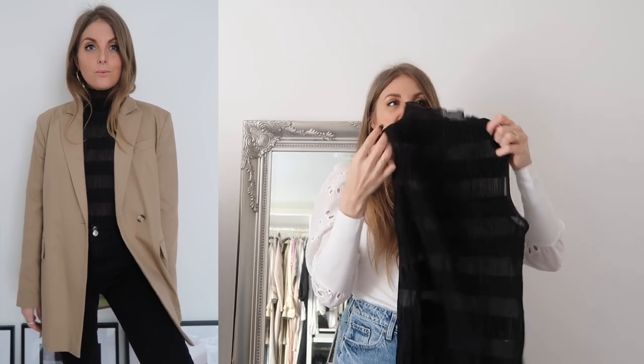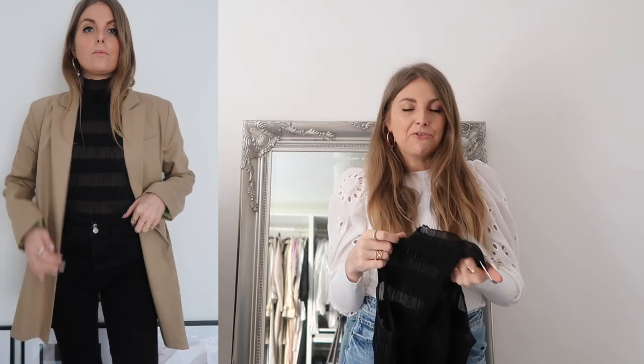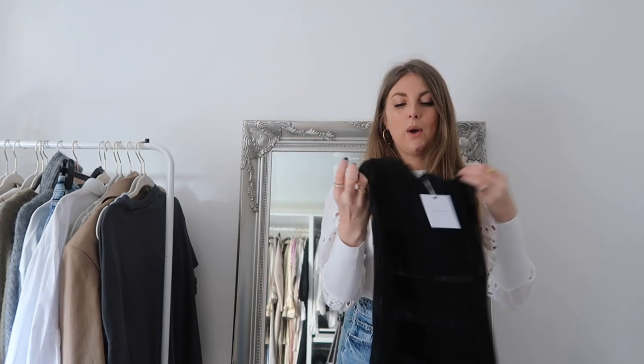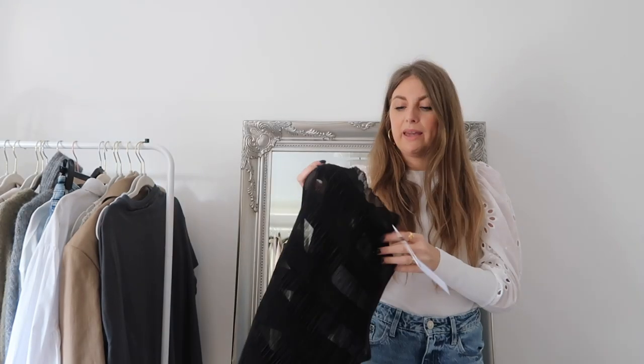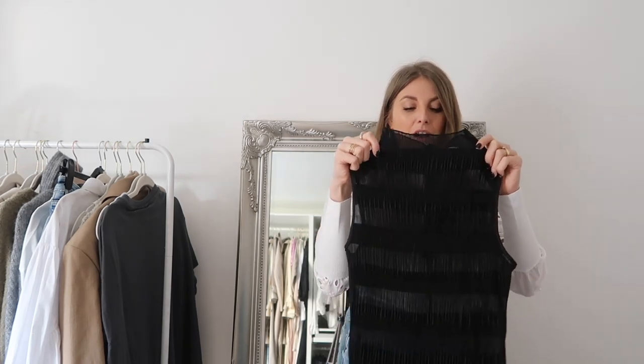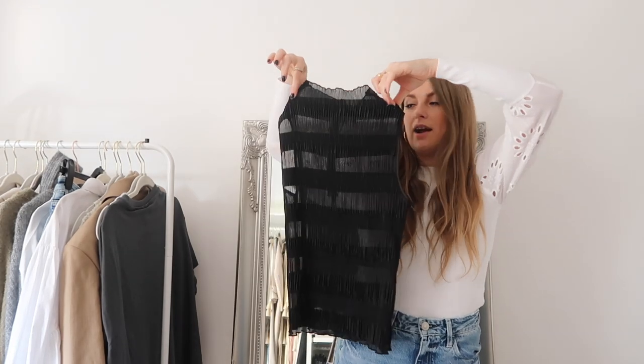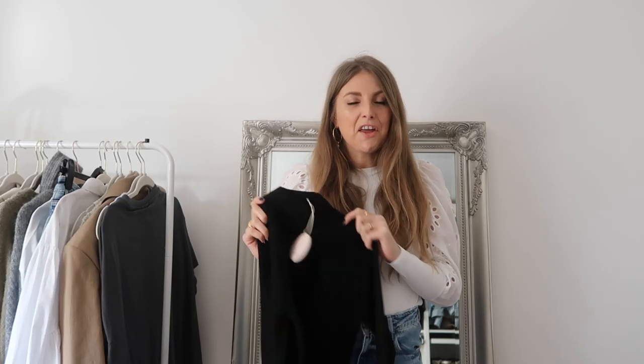Things like this look really cool when layered - say you want to go for an all-black look with a black blazer over the top, it would just look so cool rather than a plain black top, because you can just see the detail. Or if you want to go for a neutral look. It's like a basic but with a bit of a twist. This is from L'Academy - I never used to shop at L'Academy but recently a lot of my stuff comes from there. They've quickly become one of my favourite brands on Revolve.